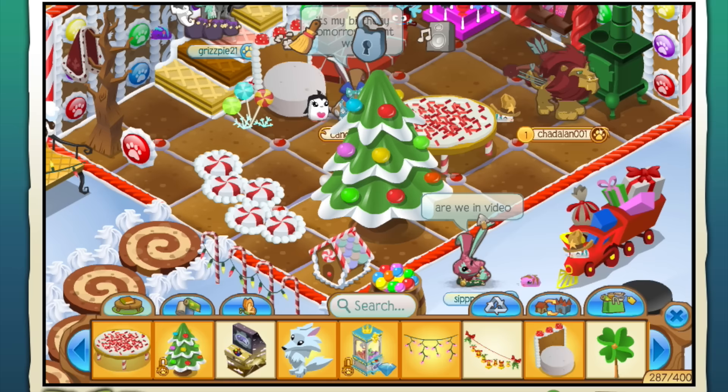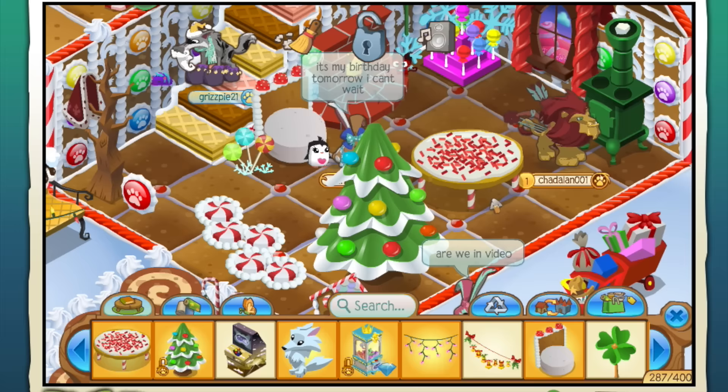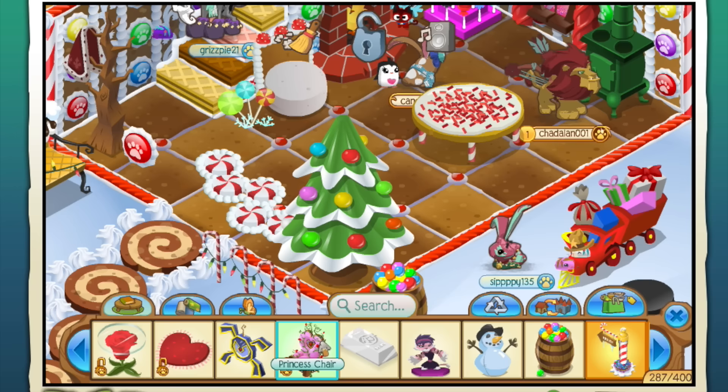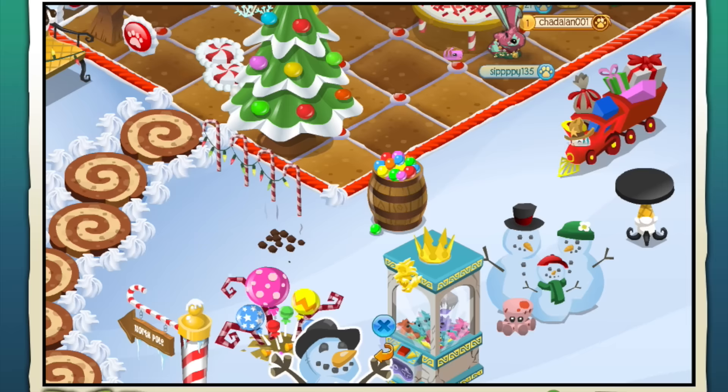Yeah, the cookie table - there it is! Okay, let's move it up here. Let's see, right here in the middle. Let's put this tree right down here, there we go. And then - can I put this on? Why can't I put that on the table? Oh look at that chair, that's a cool chair. I've got a blow-up snowman - I need to put that out here too. When did I get this blow-up snowman? That's cool! Oh my gosh, I have so much stuff.